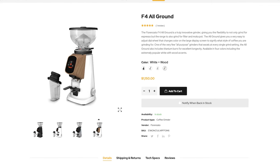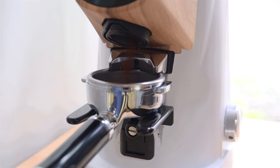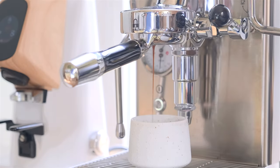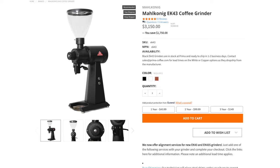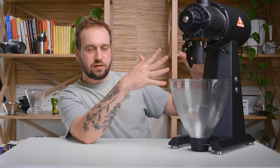A couple others that I've used on this channel: one being the Fiorenzato F4 All-Ground. I used this one a while back and got really great espresso-quality grinds out of it, and it can also do anything from espresso all the way to cold brew. It's a great grinder for the home — really beautiful looking and just overall makes great coffee. The very last grinder I will recommend — pretty much the one to rule them all — is the Mahlkonig EK-43. This thing is a beast, it is massive, way too big for most people at home. They do make the EK-43S which shrinks it down a little bit, but this is basically the ultimate level of grinder you can have at home. It can do everything from espresso to cold brew, all super well.